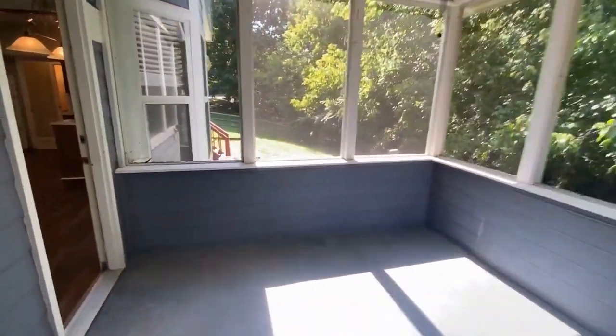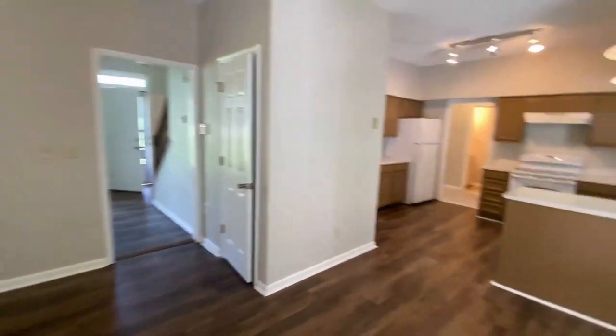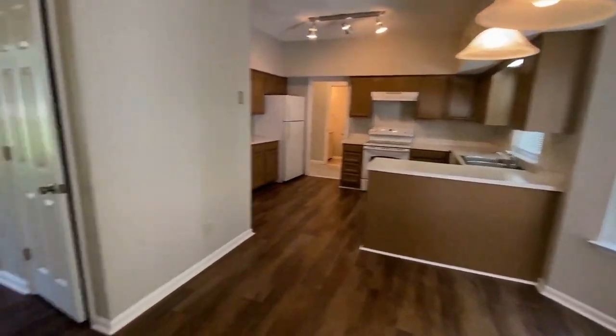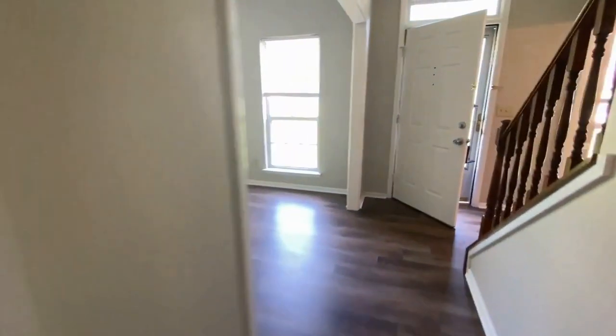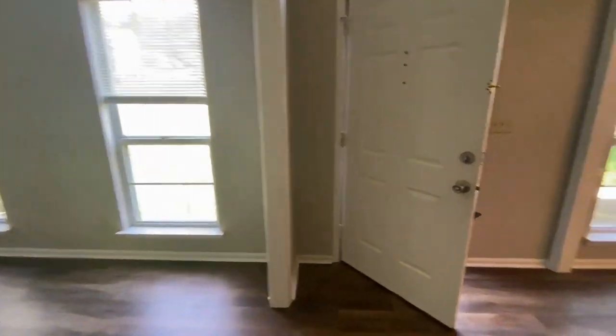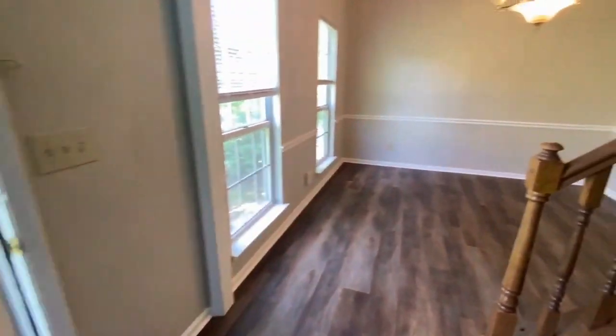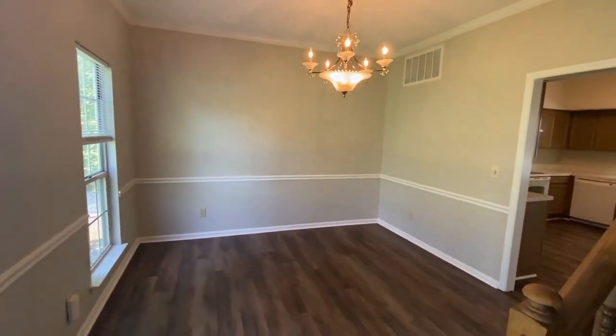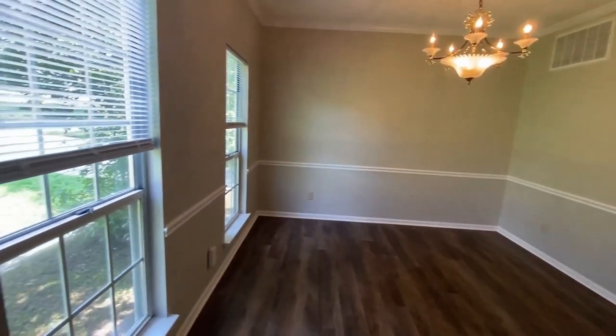So much potential in this home, great for entertaining. We can go upstairs and take a look at the bedrooms. Here is the dining area, open to the kitchen.